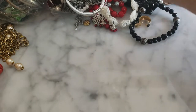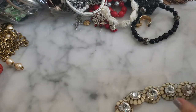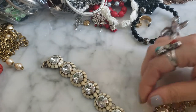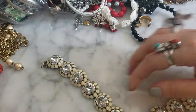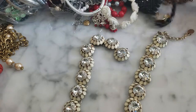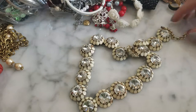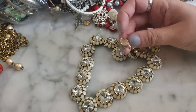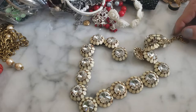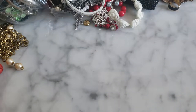I see this J.Crew necklace — it's missing some pieces of enamel, which is a bummer. This is a pretty well-known J.Crew rhinestone piece. This was the heyday of J.Crew with Jenna Lyons as lead designer, when she was making all of their really upscale jewelry. So it's a shame about the missing enamel, but maybe I'll find the pieces in the bag.